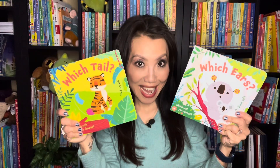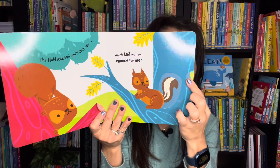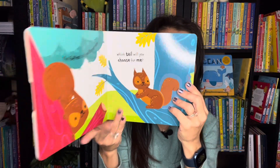Also a new series: Which Ears or Which Tail. These are interactive books where your readers will get to choose, for example, which tail belongs on this squirrel, with a little wheel that they can spin as they try to find the right tail that goes on each animal. A lot of fun to be had with these books.